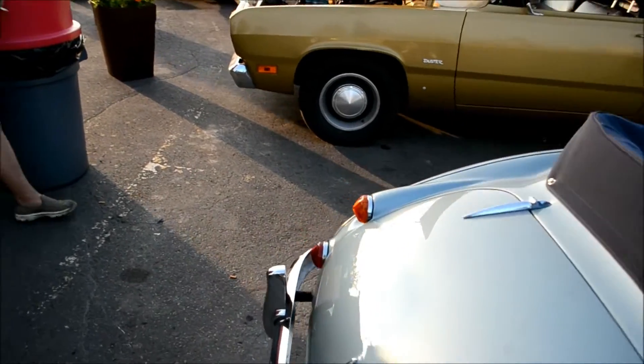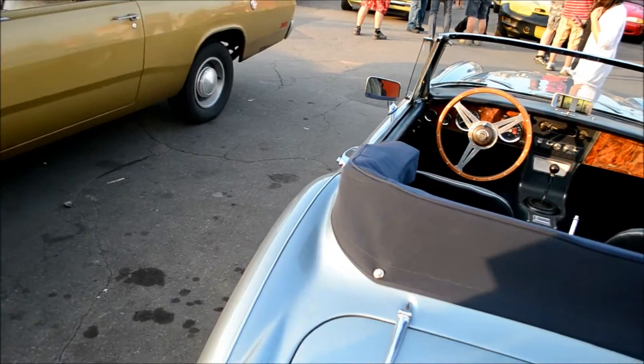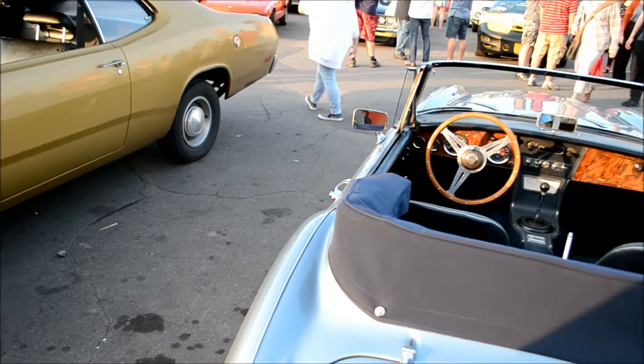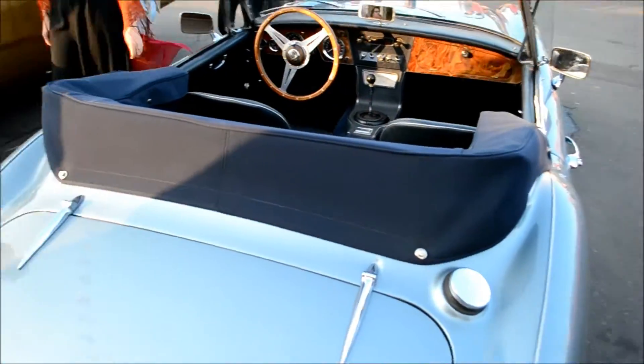Dennis, a couple of questions — were these originally like this or were they clear? [Dennis: It's all original.] All original. And what about the ones in the front — there's the clear turn signals and then the orange ones. [Dennis: The orange ones are turn signals and the clear are running lights.] The clear ones are running lights — I figured it was a safety thing.